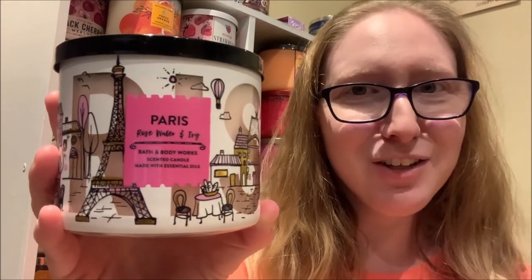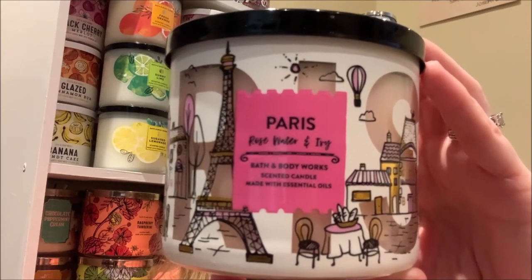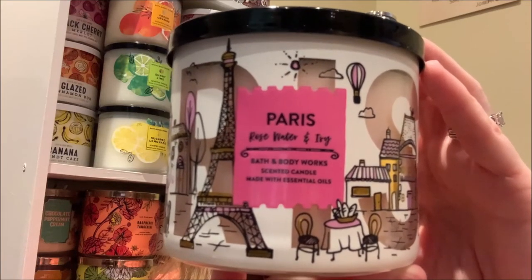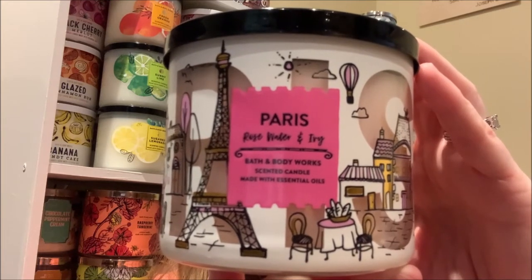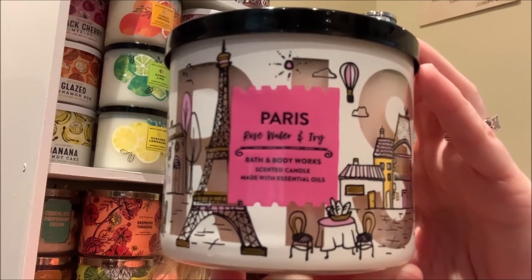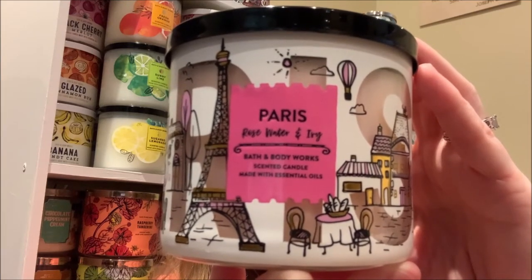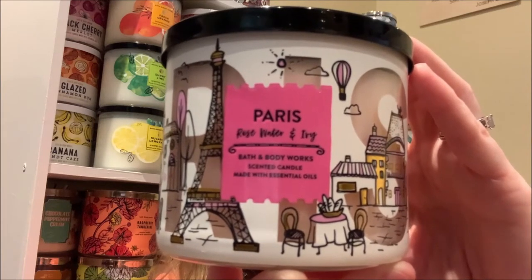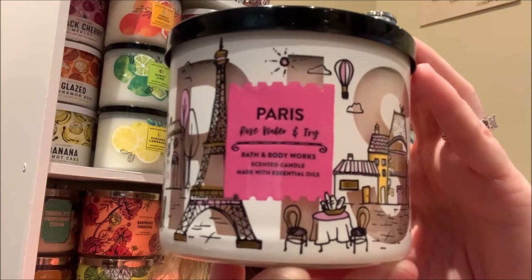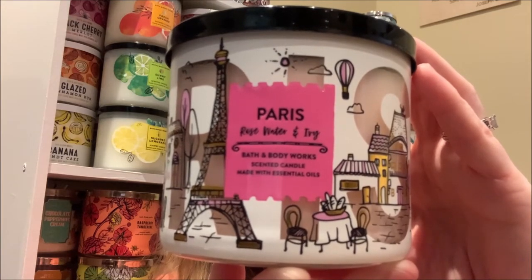I want to briefly touch on the packaging of this particular pour of Rose Water & Ivy before we move on. Looking at that center label with the scent name Rose Water & Ivy, we can see that the scent name itself is in a smaller cursive-type font. And because this candle was part of the Around the World Travel Collection released in 2019, Rose Water & Ivy was assigned the destination of Paris for its candle label artwork.